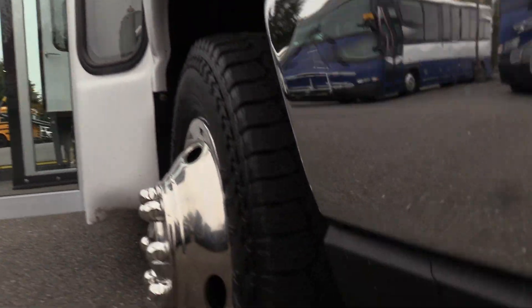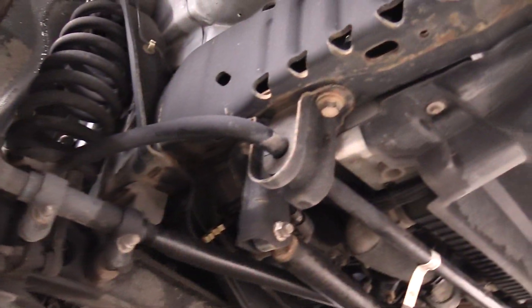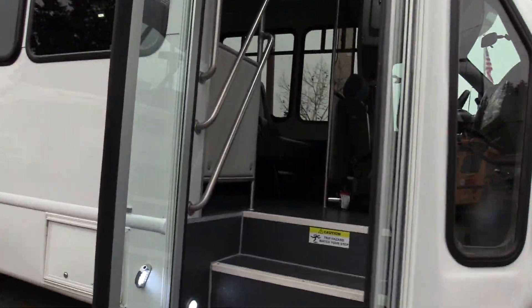The tires on this are all getting pretty low — I'm going to be honest. They're all around 3/32nds, so we will be getting some of these replaced to pass DOT. As of right now that's where they're at, but those will be swapped out.